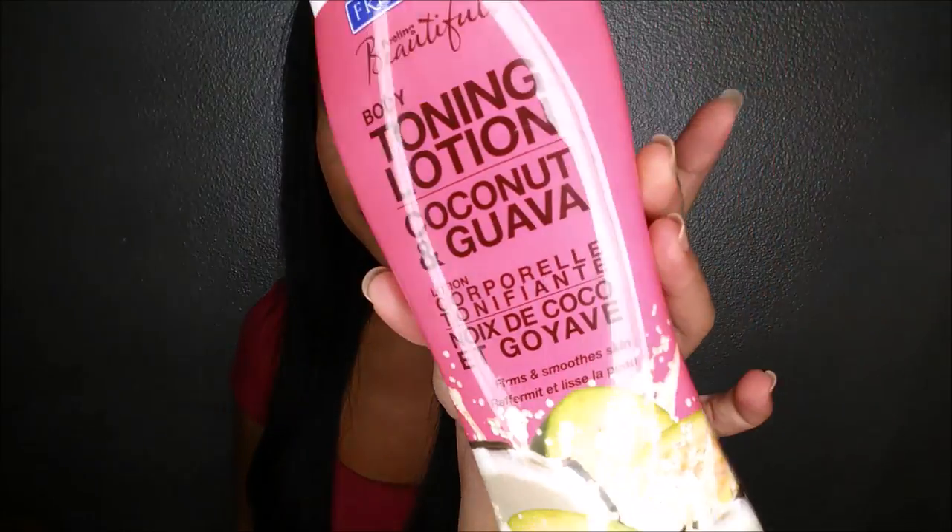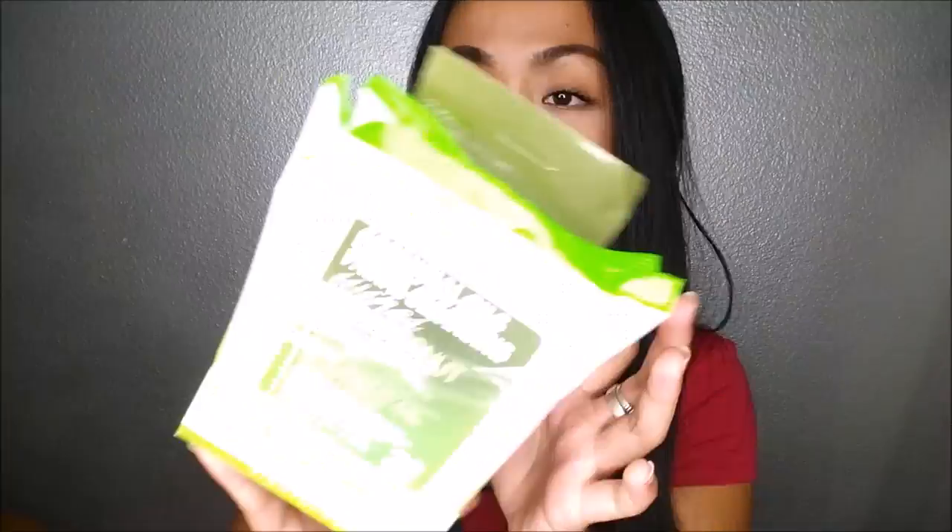The next place I went to was Burlington Coat Factory and I got two beauty things. The first is Freeman Feeling Beautiful Body Toning Lotion in Coconut and Guava — it smells amazing. If you guys remember, Freeman makes the charcoal and sugar mask that I really love. I got this on sale for $2.99. The next thing is Essential Oil Facial Cleansing Wipes with Coconut and Kale — detoxifying wipes. I've never seen that combo before, so I wanted to give it a try. I got this for $1.99, so altogether at Burlington Coat Factory I spent $5.45.